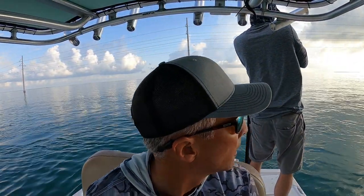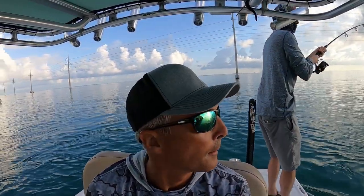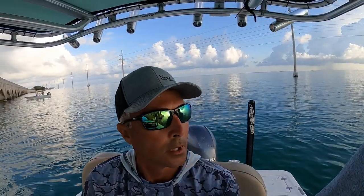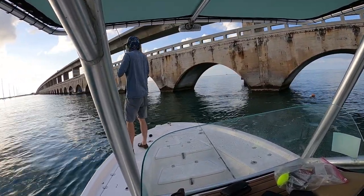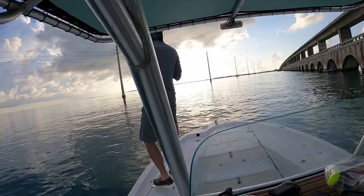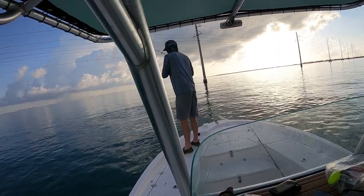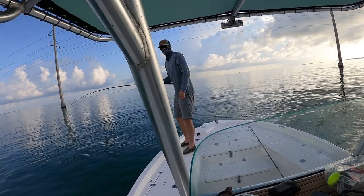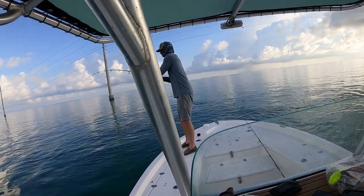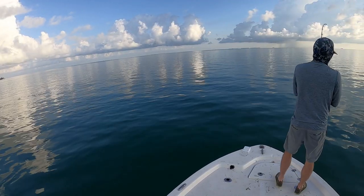We're good. All right, we're good. I'm going to hold him. That's like 40 pounds, maybe. It's cool — take it all day. Perfect size. Fun size.